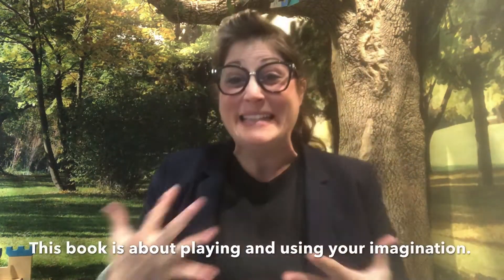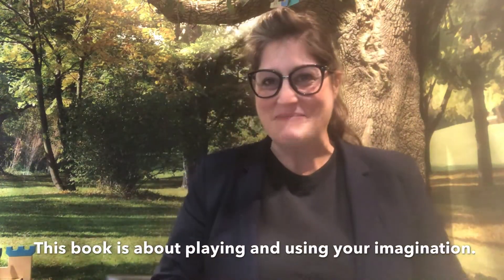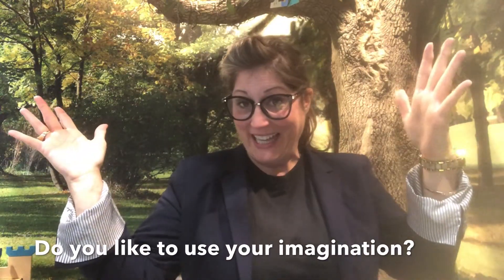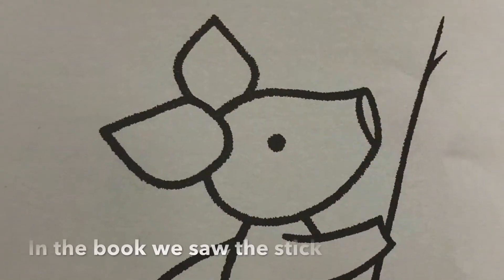This book is about playing and using your imagination. Do you like to play? Me too! Do you like to use your imagination? Me too! In the book we saw the stick become many things.